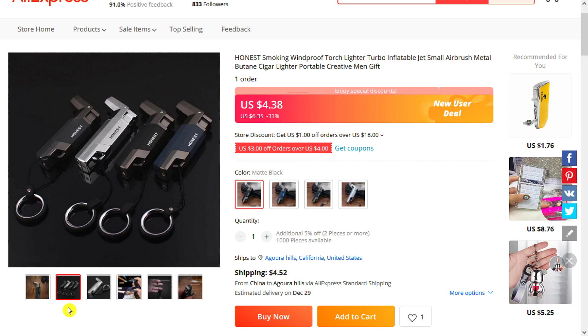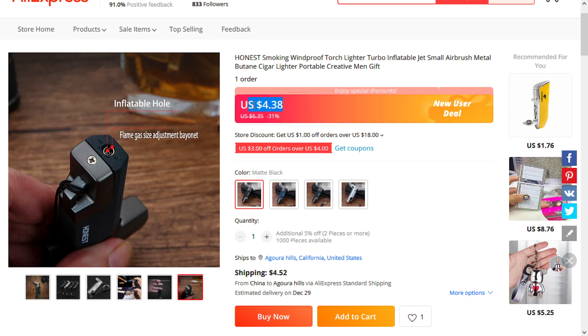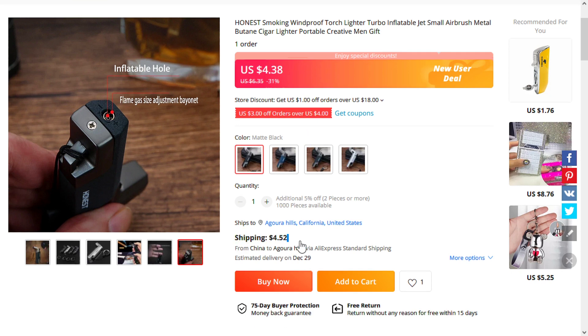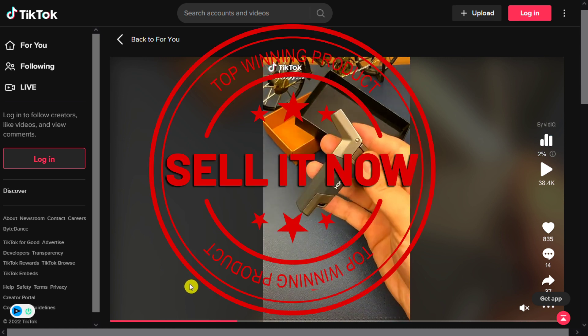The selling price for the Portable Smoking Windproof Torch Lighter is just under $24, whereas the product cost is only $4.38. Shipping will set you back $4.52, so you're looking at a good profit margin of $15.10. Sell it now.